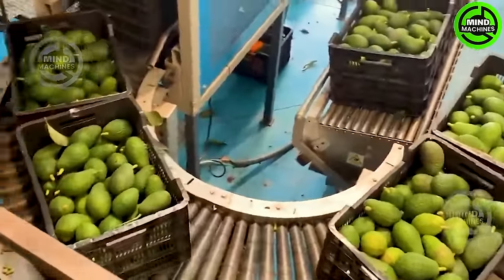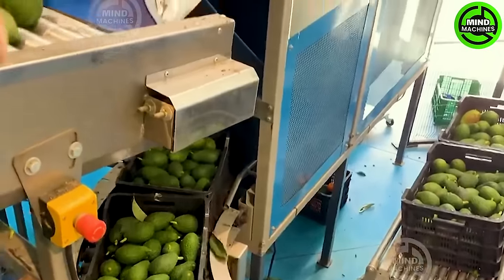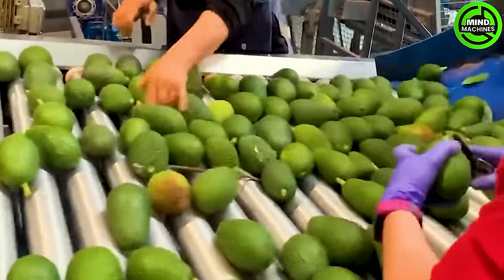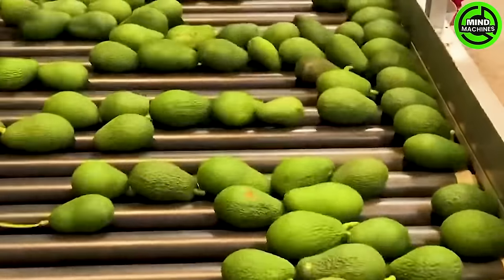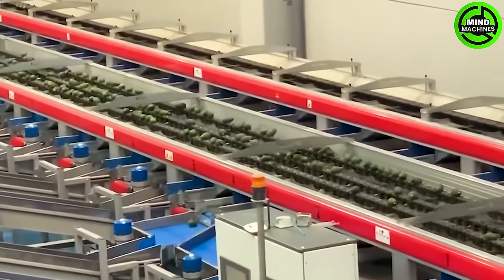In the USA, California takes the lead as the largest avocado-producing region globally, providing a substantial share of avocados to both domestic and international markets.